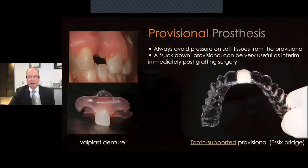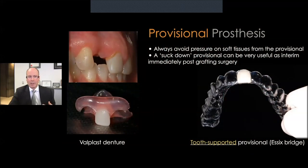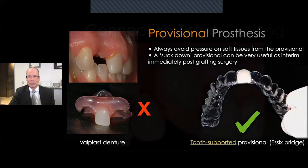An important point to remember: when doing any soft tissue work around implants, make sure you don't have a tissue-supported prosthesis. Always ensure it is tooth-supported so that you don't put pressure on or squash the tissue during that critical healing phase.